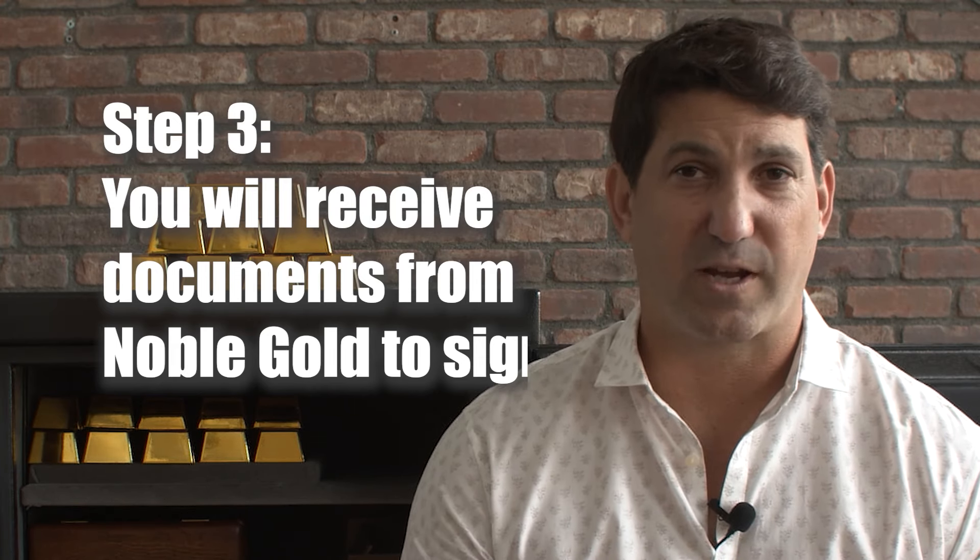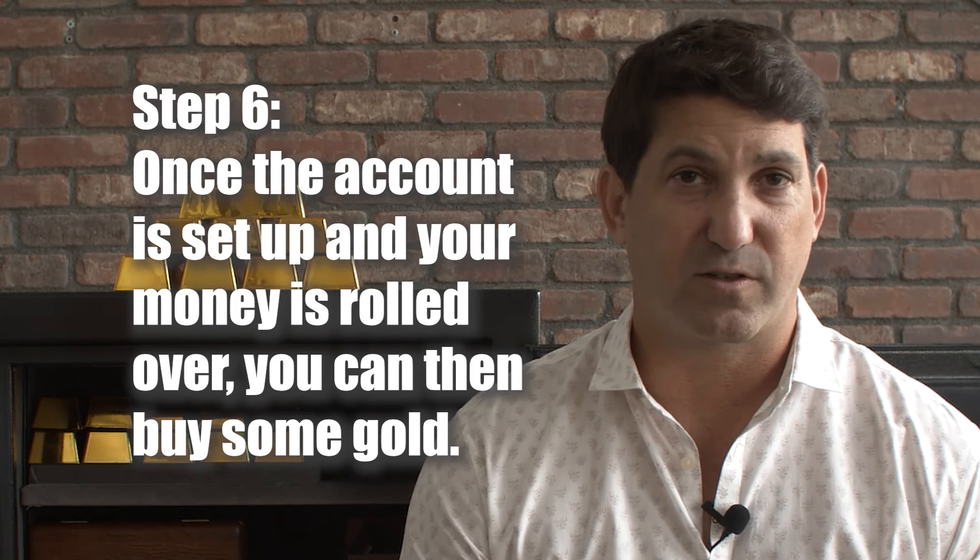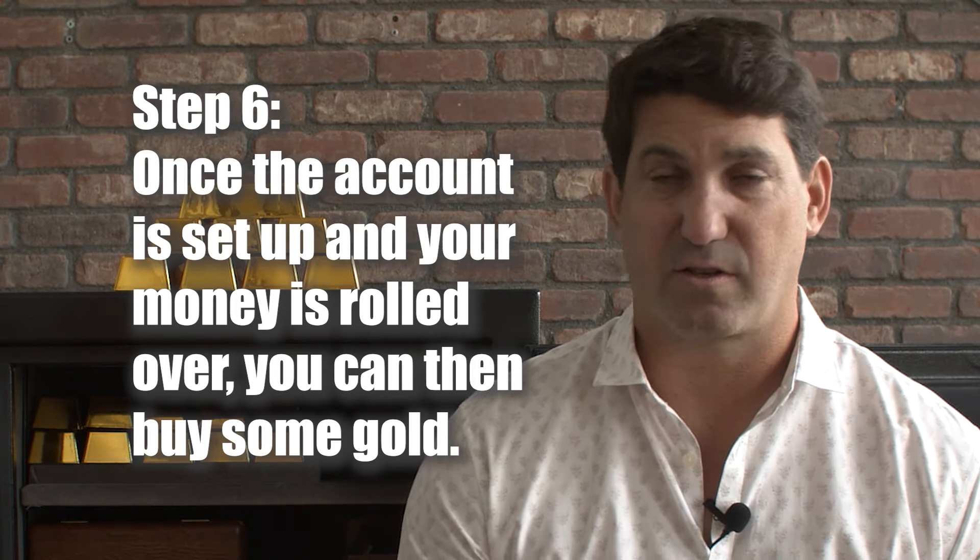Number four: wait for your account to be processed. As soon as your account is approved, you'll receive an email from Equity Trust and a call from us informing you that you can now invest in gold with your IRA. You may also call your old 401k company to inform them that you want to move the funds over — this just makes things faster. We've been doing this for a long time and have a good relationship with most custodians, so we'll be there to hold your hand.